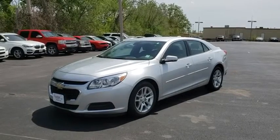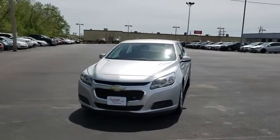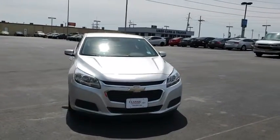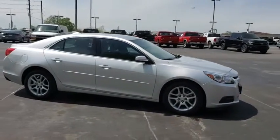The 2015 Chevrolet Malibu — a combination of performance and fuel economy. The Malibu is a great commuting car. This vehicle has less than 60,000 miles. Here are some of this vehicle's great options.